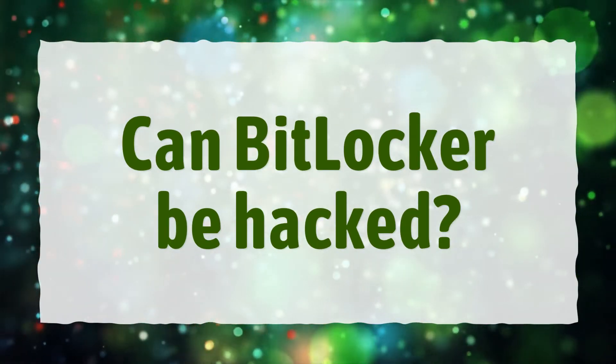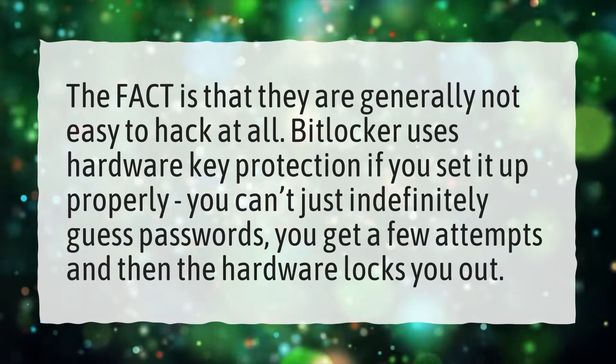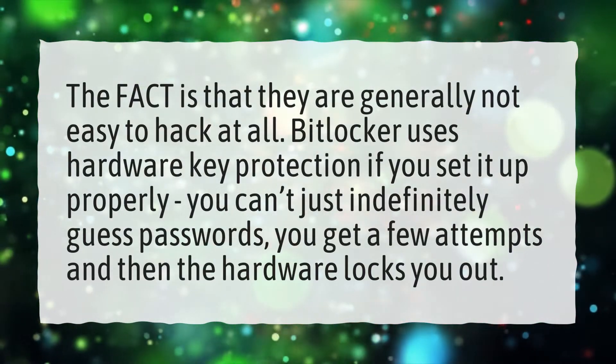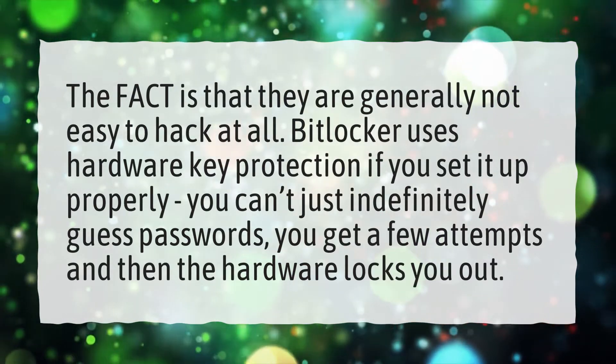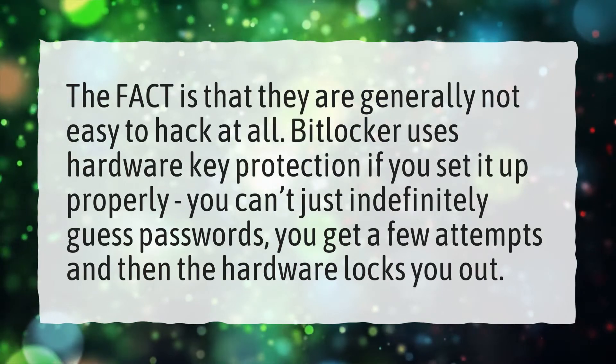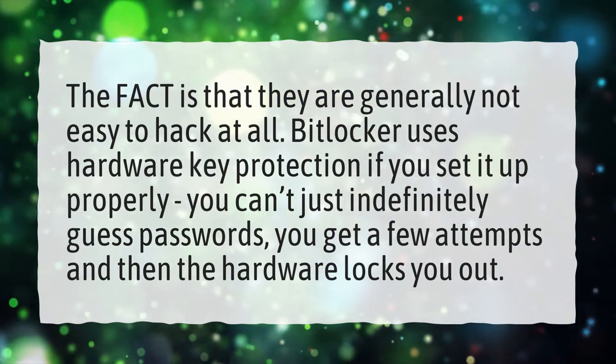Can BitLocker be hacked? The fact is that it is generally not easy to hack at all. BitLocker uses hardware key protection if you set it up properly. You can't just indefinitely guess passwords — you get a few attempts and then the hardware locks you out.